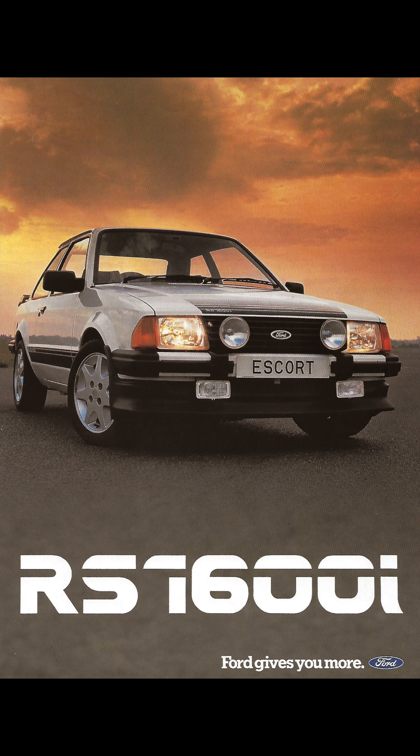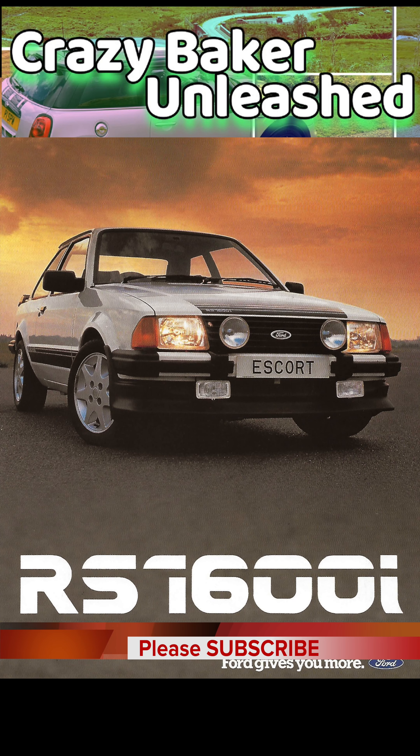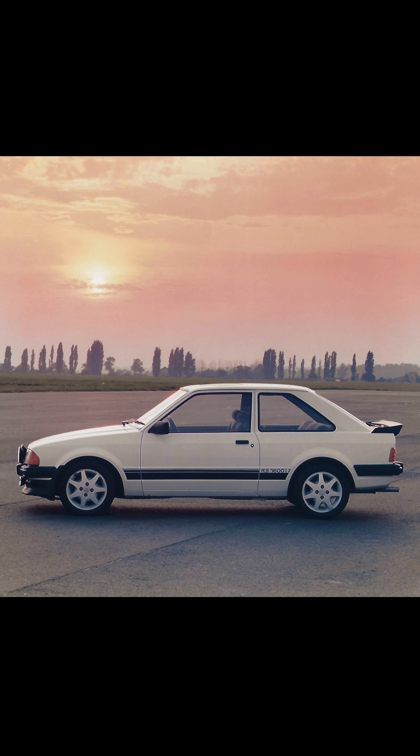Hi folks and welcome back to the channel. This is the RS1600i brochure from 1983 — 'Ford gives you more.' On the front cover, there's a lovely picture of the RS1600i photographed on the Borum airfield.